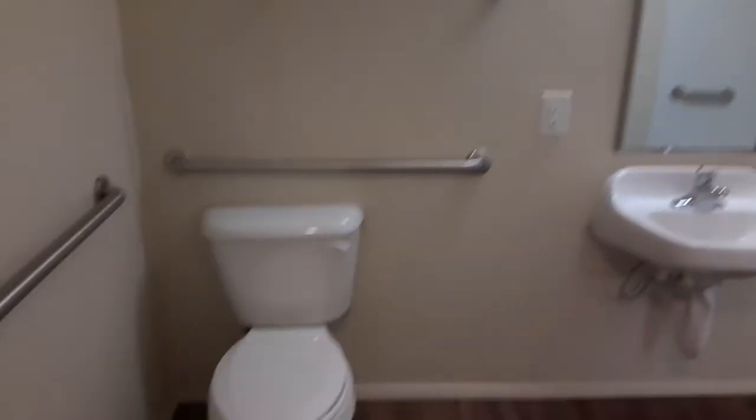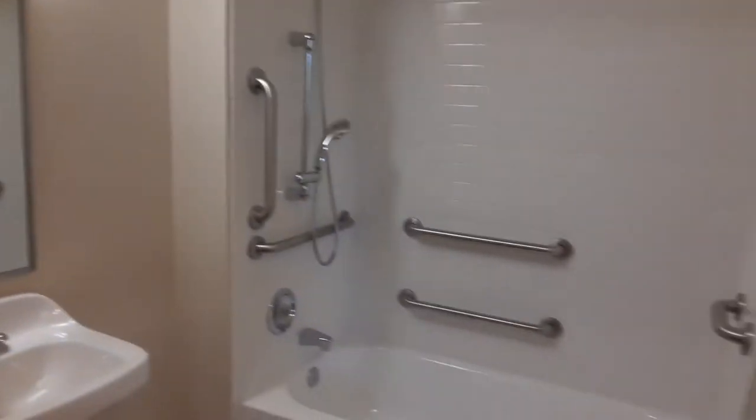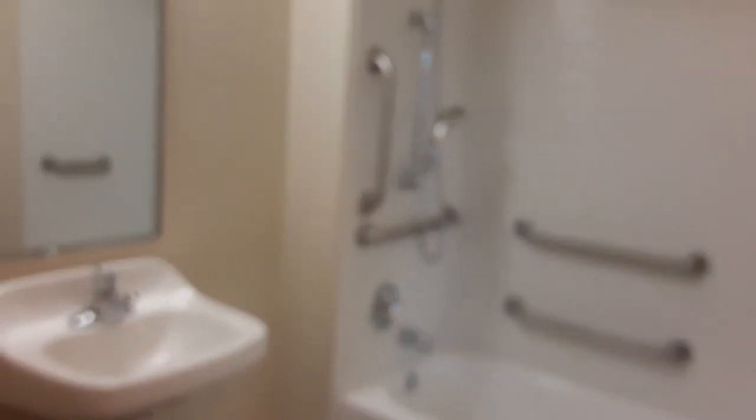And then the bathroom — a nice size spacious bathroom with grab bars. And that includes our preview of a one-bedroom ADA unit.